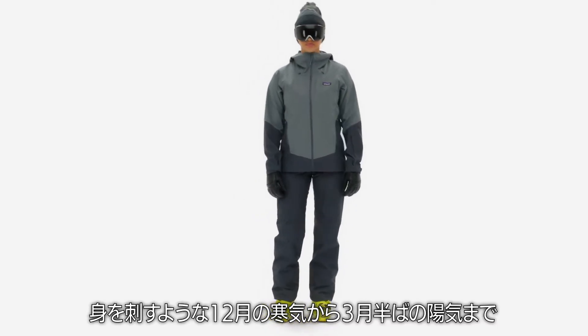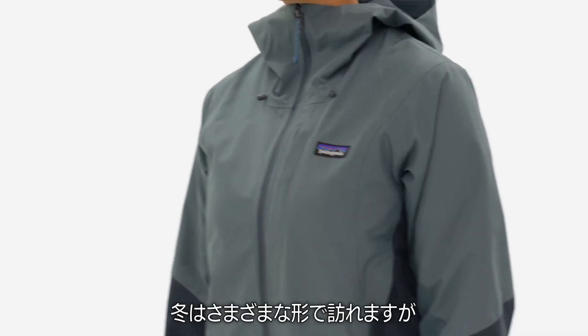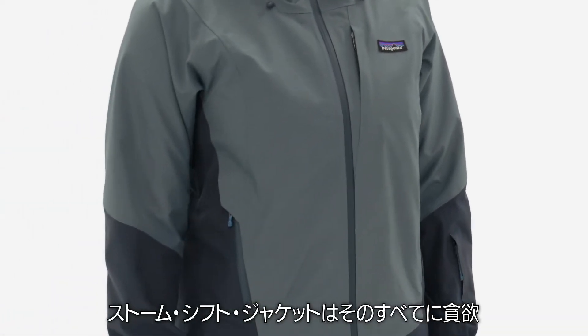Snappy December temps or mid-March sunshine. Winter comes in many forms, and our Storm Shift Jacket is hungry for all of them.